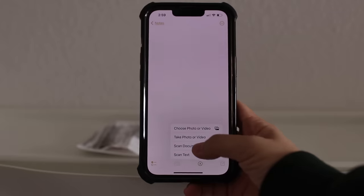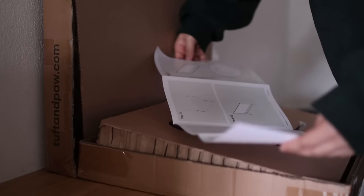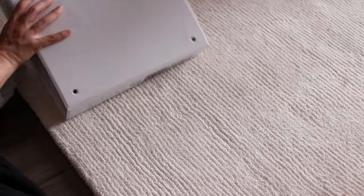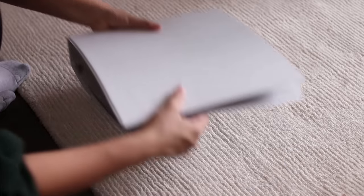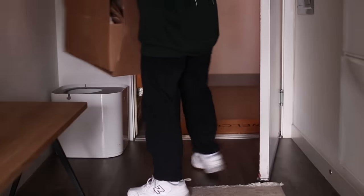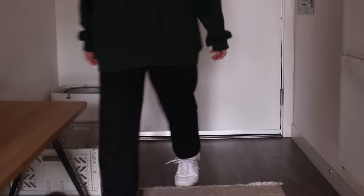When you buy something, scan the receipt so you can toss it. When you open a new appliance and don't know what to do with the manual because you might need it someday, keep it in a separate binder. It's really up to you how you decide to organize your paper, but it's all about having a plan in place so you know exactly what to do with each kind of paper that enters your home.